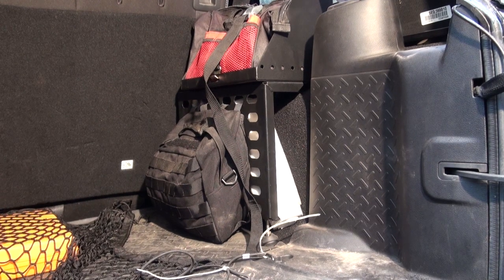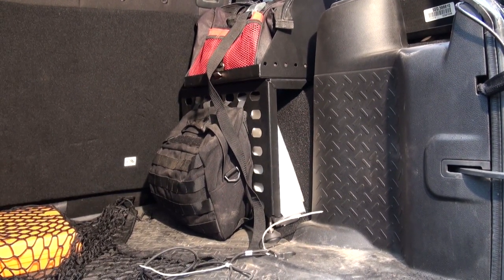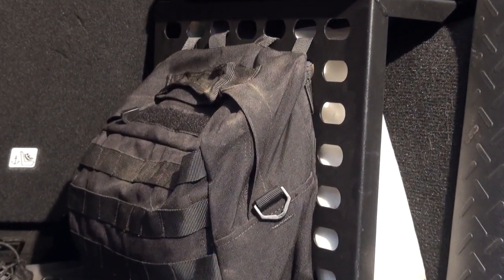My number two storage solution is the More Ride ammo can carrier. This thing is awesome. Cargo space is at a premium in your Jeep Wrangler, and this uses up that awkward space in the back. I have two of them and they go right over the rear inner fenders in the cargo area. I use Craftsman cloth bags instead of ammo cans on the shelves, and they also have a grid where you can attach Molle bags.